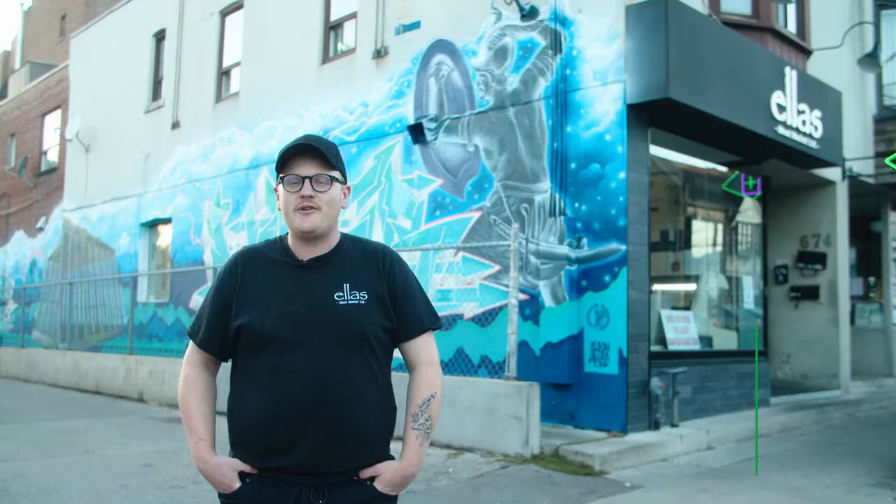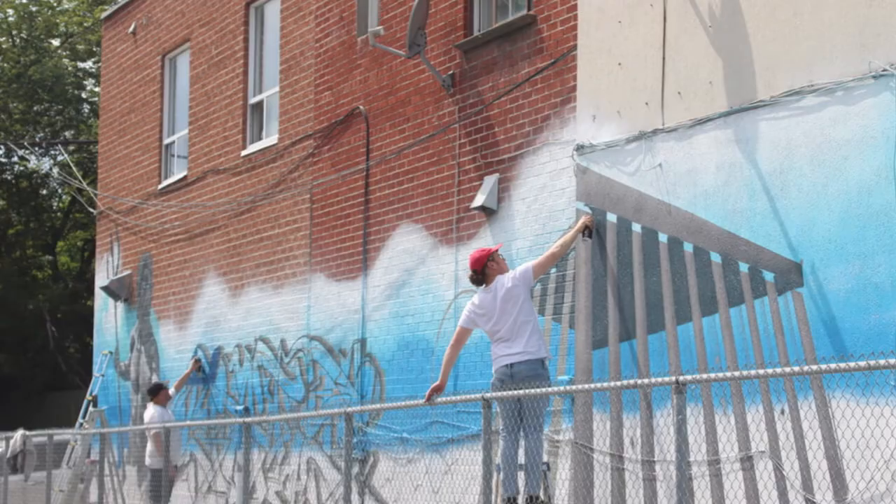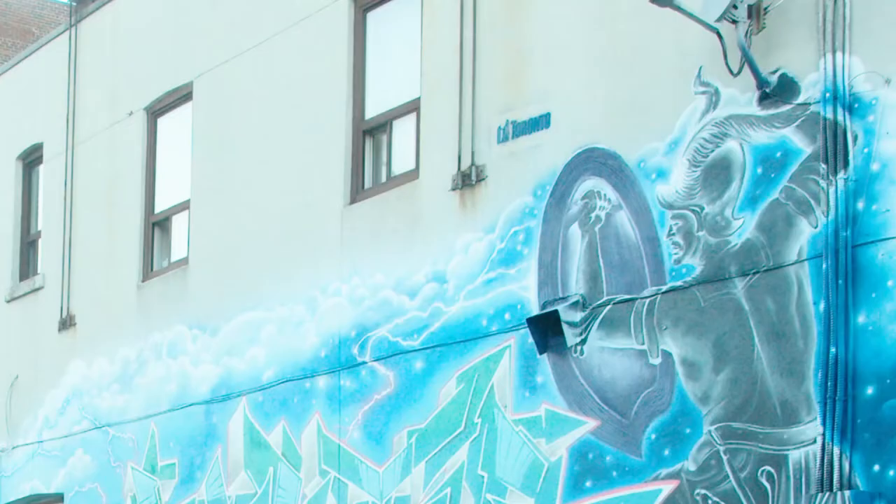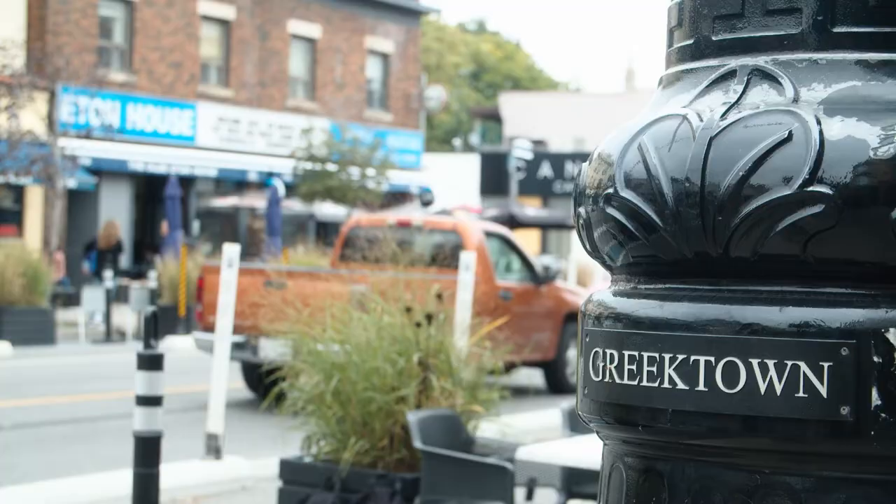My name is Roland Campbell. I'm the lead artist here at the Greek-themed mural Ikoyenia, which means Greek for family. What we tried to do here with the parking lot is bring some vibrancy and some Greek pride to the wall and explore the Greek culture that we have here on the Danforth. The community seems to like everything that we've put up on the wall so far. The response has been pretty great.